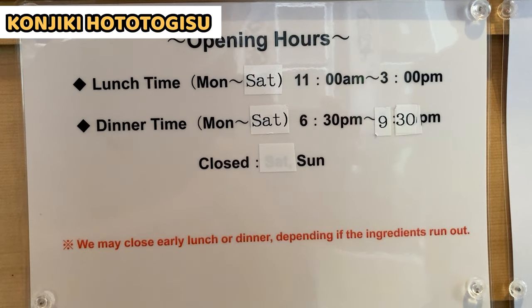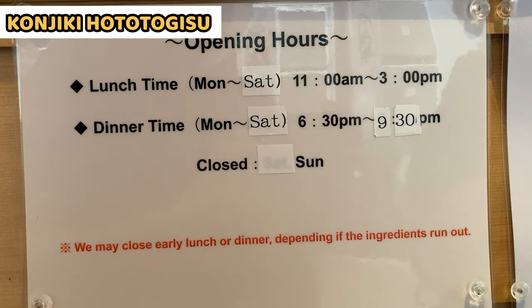These are the business hours. They may close early, so it's better to visit around or before noon.